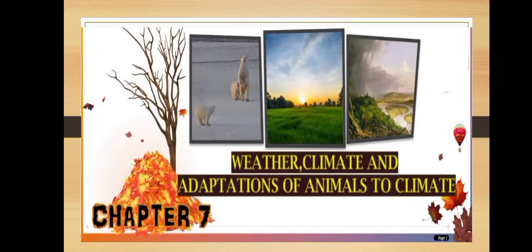Hello students, welcome to the biology online class. We are discussing about chapter 7, that is weather, climate and adaptation of animals to climate. In our previous class, we have learned about the adaptation in elephants and in red-eyed frog. So today we will discuss about the adaptation in some arboreal animals.